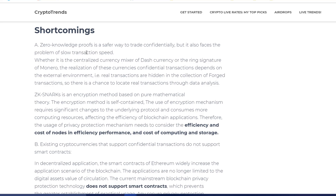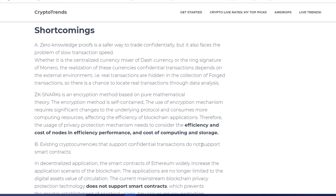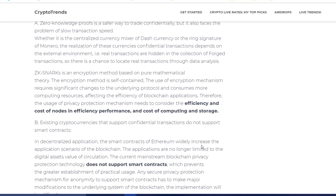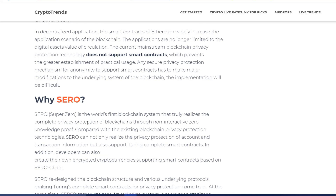The main shortcomings with these particular projects are slow speed — though Dash has partially addressed this recently with higher transactions per second — but they still have to consider efficiency and the cost of node performance and computing. Another thing that is problematic and has not been taken care of yet is smart contracts that are based on these privacy coins.